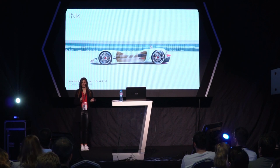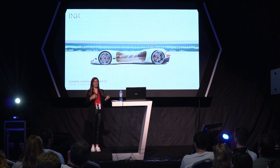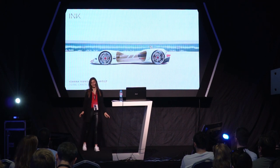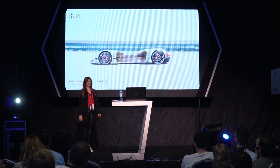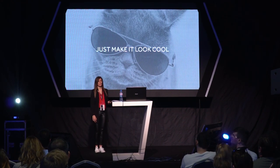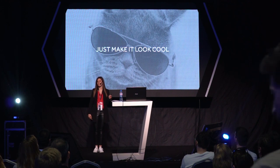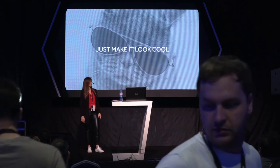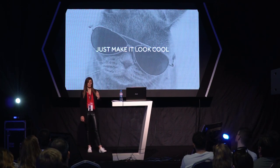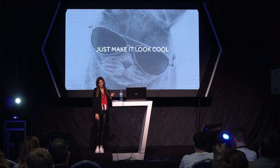Hello everyone. I just wanted to take a few seconds to say thank you for coming to the presentation today. I hope you left inspired with great motivation and new knowledge. So what is this presentation about? Just make it look cool — we've all heard that. We've been working with clients that come and say, 'Oh, you're the artist. Just make it look cool. You know how to do that.' In this presentation, I will show you the approach of Ink and how we create memorable projects in an already memorable projects world.